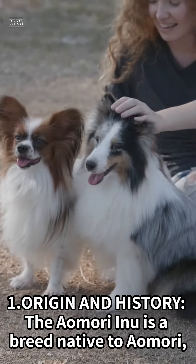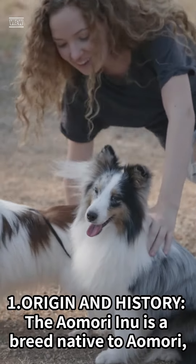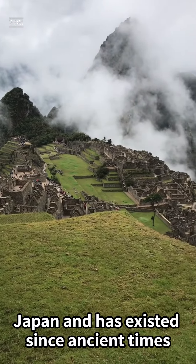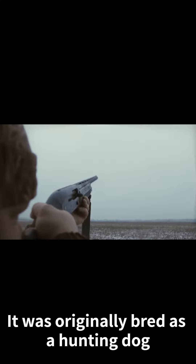Origin and History: The Aomori Inu is a breed native to Aomori, Japan, and has existed since ancient times. It was originally bred as a hunting dog.